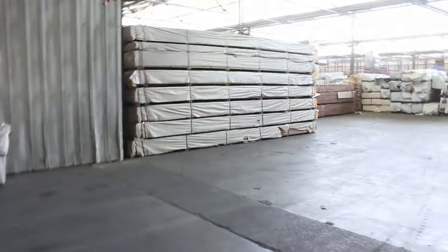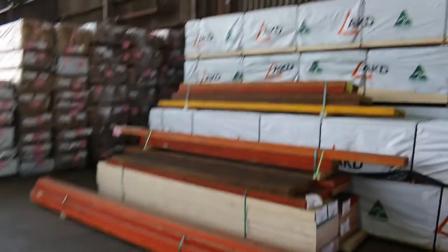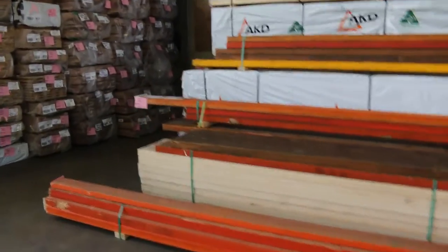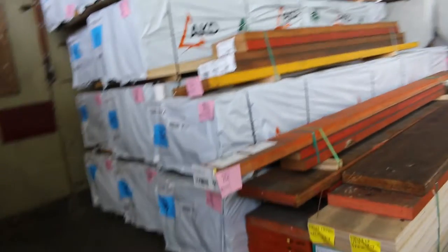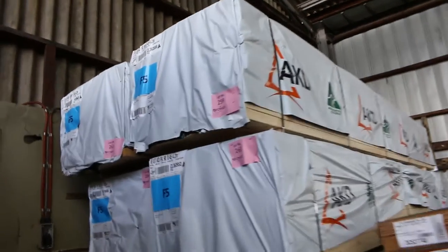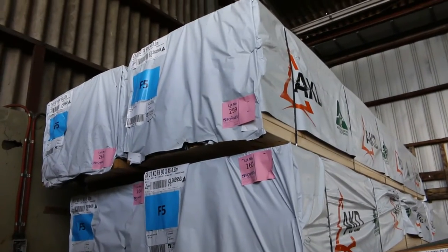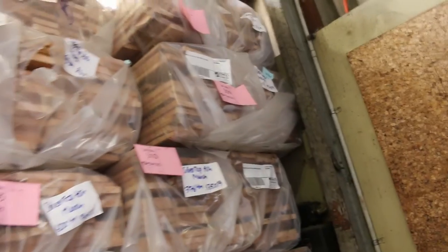Swinging around inside the main shed now — LVLs everywhere, plenty of beams there for tomorrow. And some framing pine just inside here guys, 90 by 45 F5 — there's 10 packs of 4.2s starting at lot number 257. Swinging around, Silvertop decking there — 86 by 19 and 135 by 19 in the merch grade.